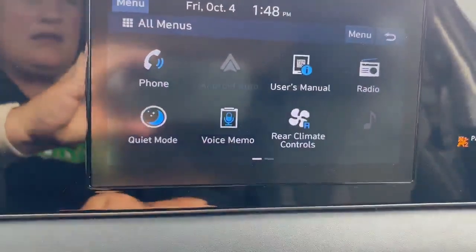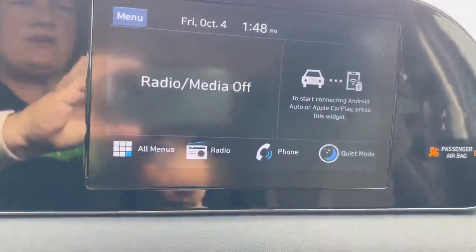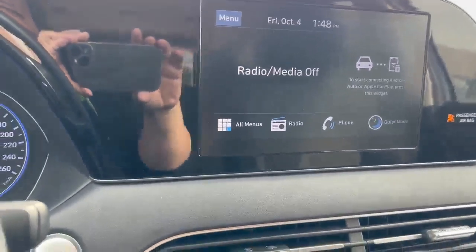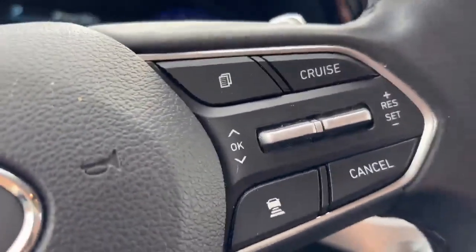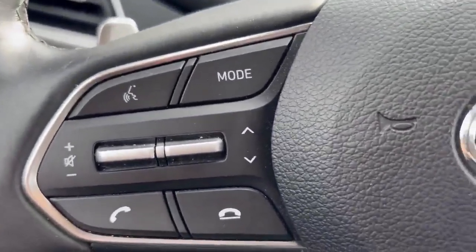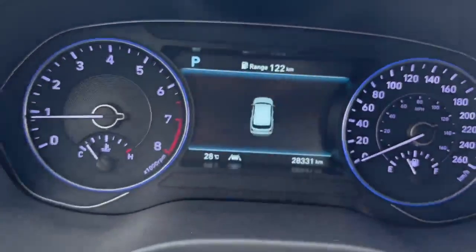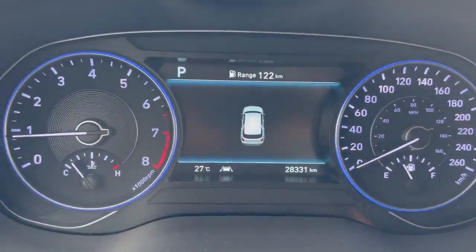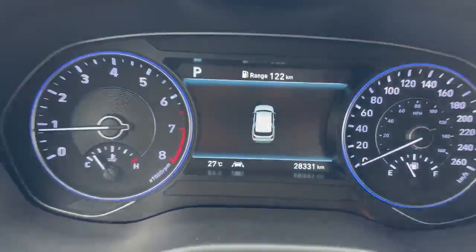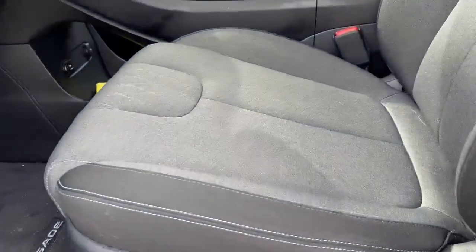And then your infotainment screen — with that we've got Apple CarPlay and Android Auto. Cruise control including adaptive cruise control and your phone controls there. But the best thing about this one: it's in fantastic condition and it's only got 28,331 kilometers on it, so it's like new.